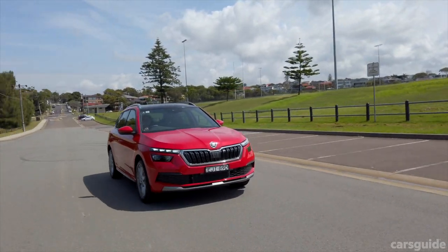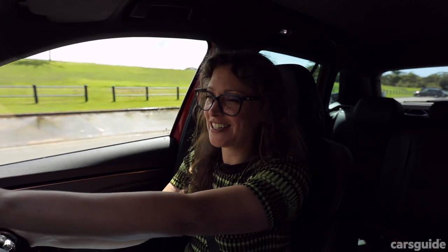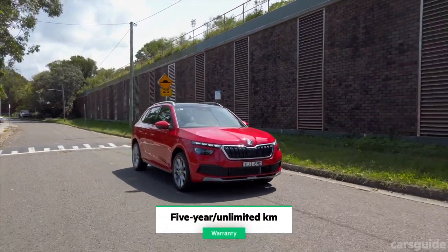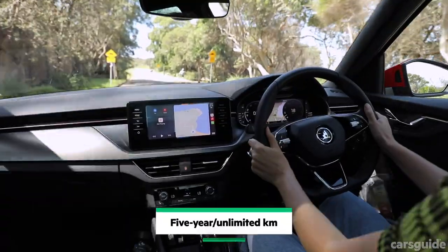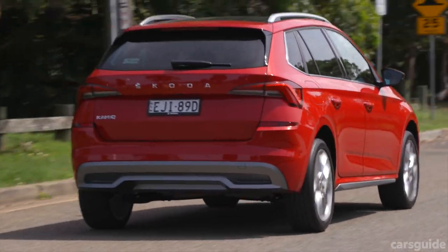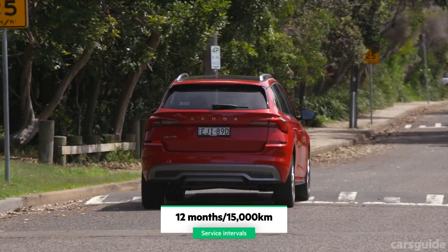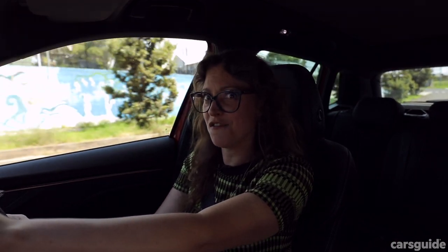The Skoda Kamiq lineup scored a maximum 5-star ANCAP rating in 2019. The car comes with a 5-year warranty with unlimited kilometres, which is pretty standard for its class. The Signature needs a service every 12 months or 15,000 kilometres, and there's a capped-price servicing plan so you can be sure of how much you pay each time.